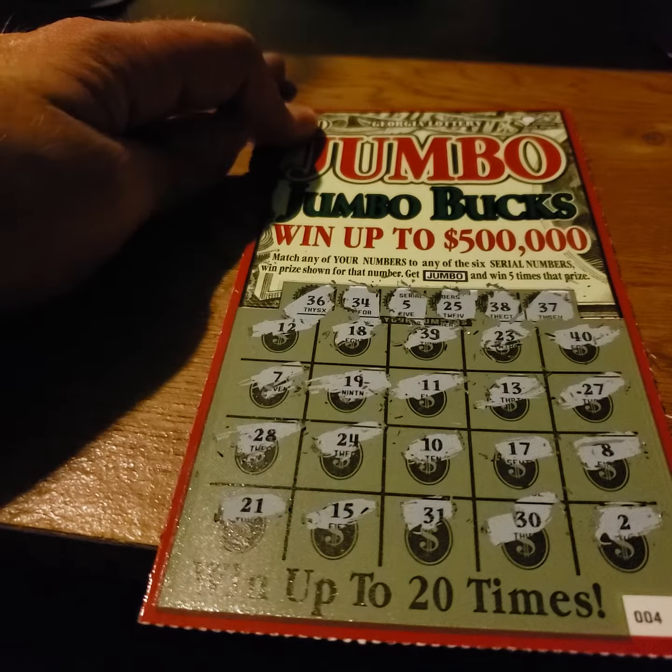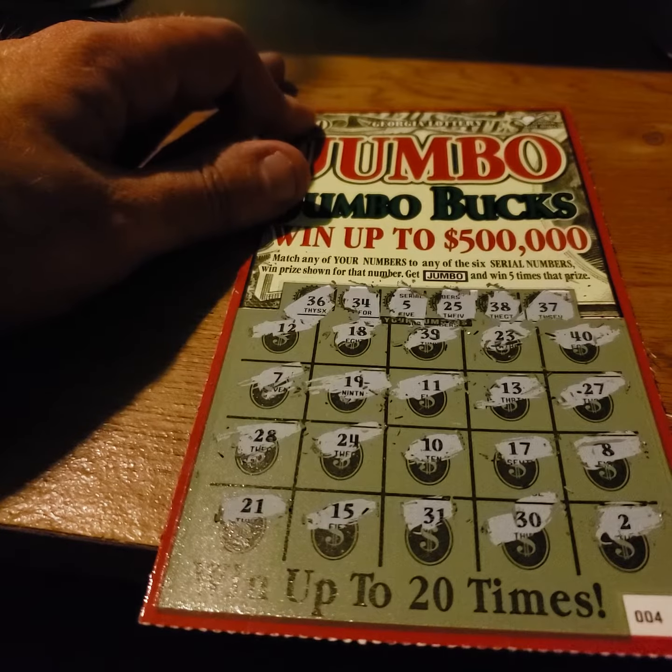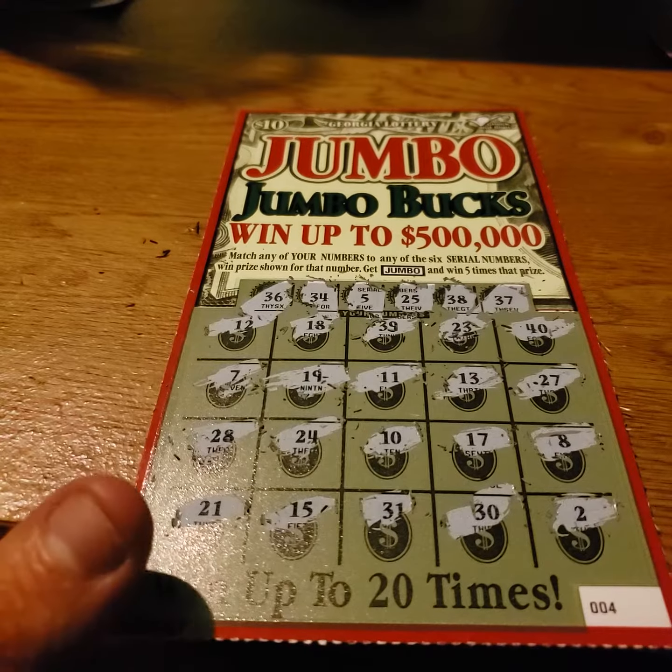And 37 — nope. Looks like this one's a loser. Try again next time, y'all have a good day.